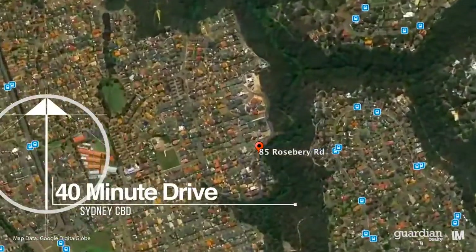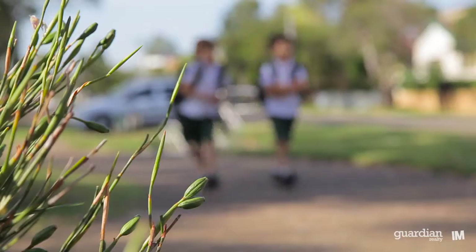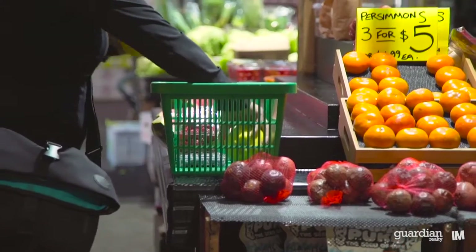The property is located in one of the most sought-after parts of Kellyville, in close proximity to schools, shops and the northwest rail link.